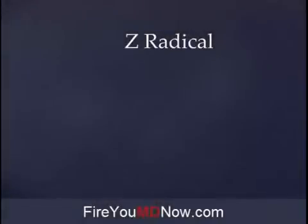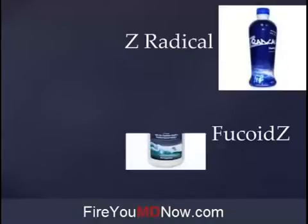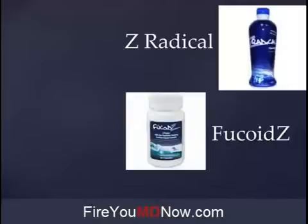In the Yongevity family of nutritional supplements there are two products which contain Fucoidan, and they were brought to the company by a company that Yongevity acquired called Escape. The two products are Z Radical, which is a liquid, and Fucoids — I call it Fucoids Z because that's easier to pronounce, but really the correct way to say it is Fucoids. Fucoids is an encapsulated Fucoidan product and Z Radical is a liquid.